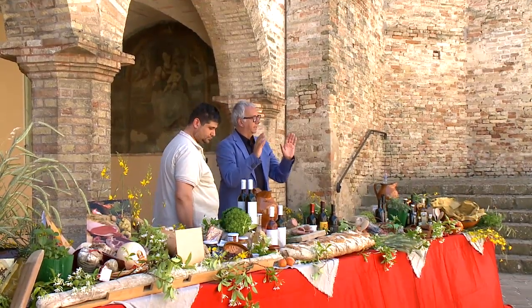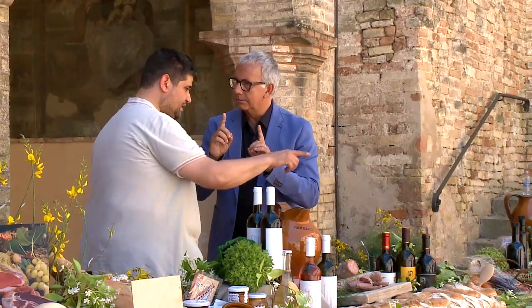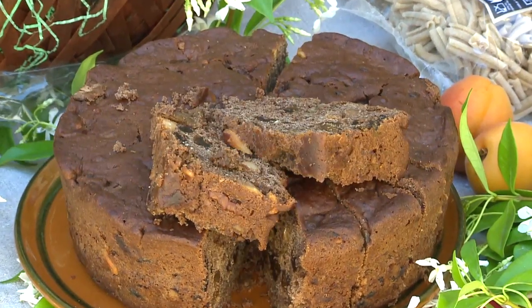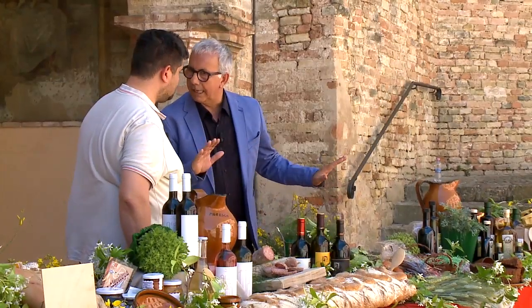Con molta attenzione, senza esagerare, assaggio un po' di ciauscolo spalmato, un po' di frutta, un po' di olivette. Un dolcetto? Sicuramente la pizza con i fichi, un dolce tipico natalizio che le nostre massaie realizzano nel periodo di Natale, ma si può mangiare tutto l'anno.